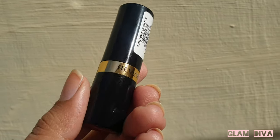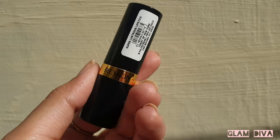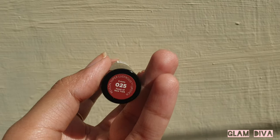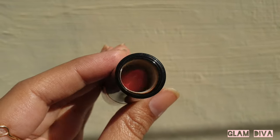Hi guys, assalamualaikum, welcome or welcome back to my YouTube channel Glam Diva. Hope you all are doing amazing. Today's video is going to be about a new lipstick that I purchased from Revlon.